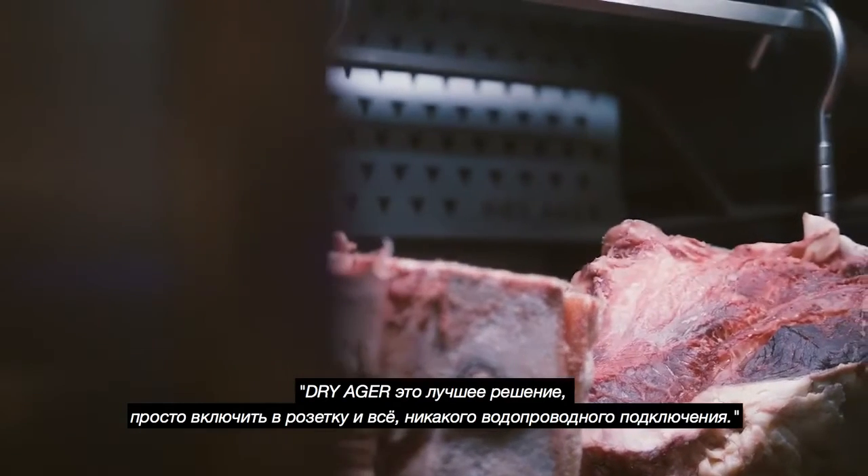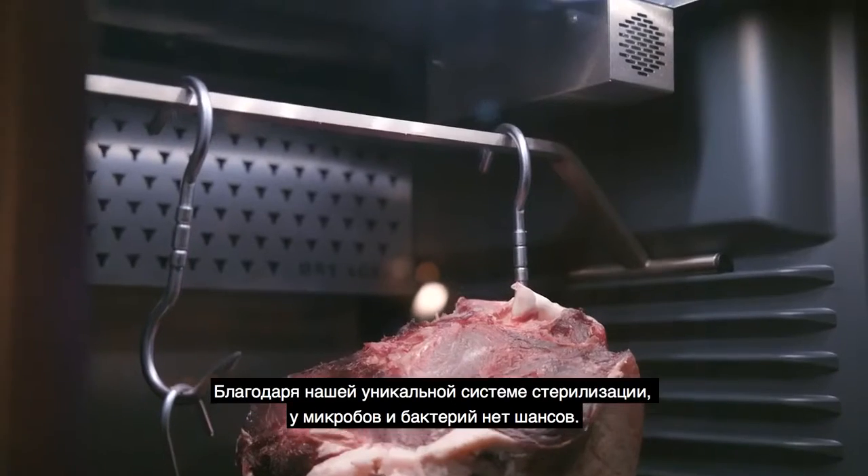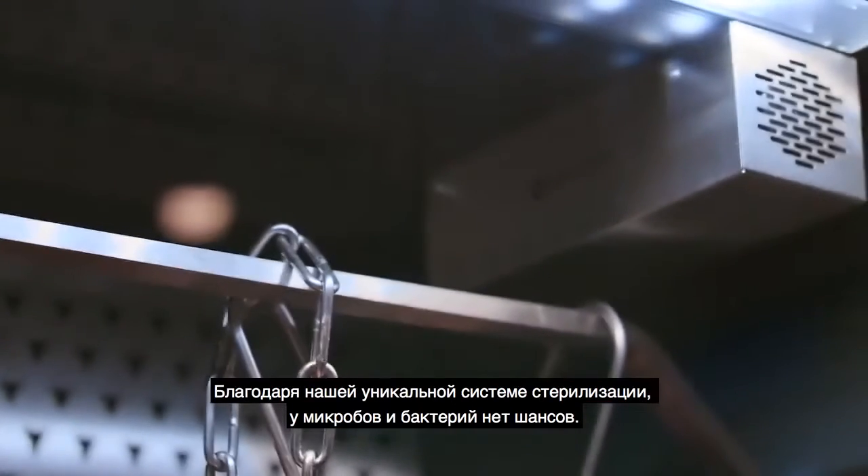It doesn't need water or glue and is a plug-and-play solution. Thanks to our globally unique sterilization system, germs and bacteria don't stand a chance.